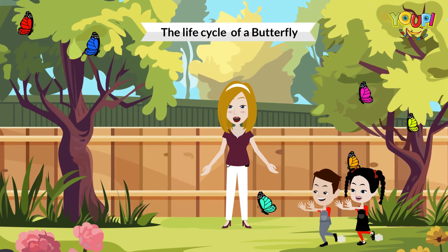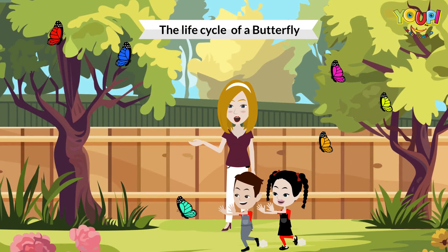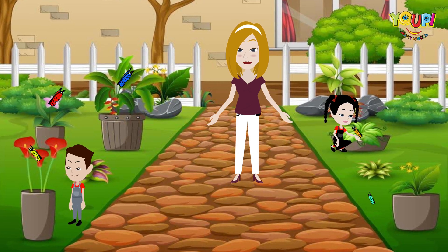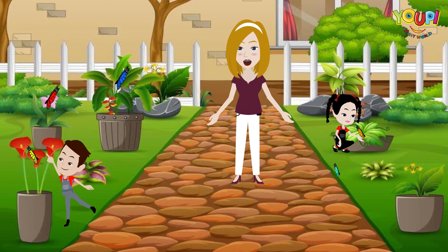Hi there, Yuppie Smart World friends. Today, we're going to follow the amazing life of a butterfly, from a tiny egg to a beautiful butterfly. Ready to learn about this cool change? Let's get started.